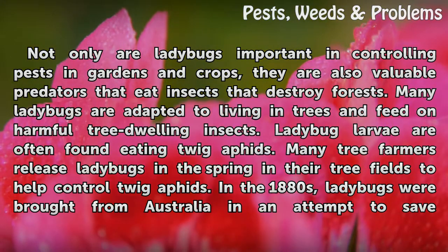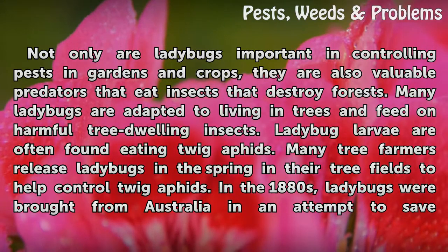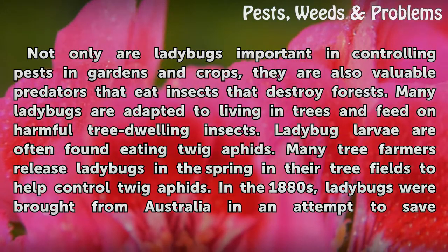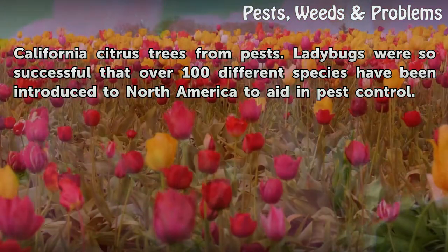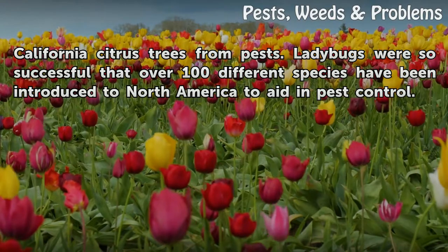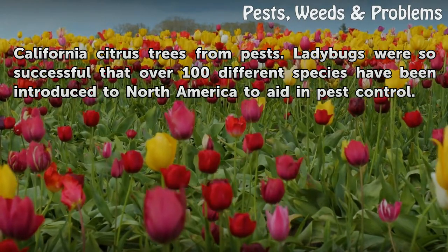Many tree farmers release ladybugs in the spring in their tree fields to help control twig aphids. In the 1880s, ladybugs were brought from Australia in an attempt to save California citrus trees from pests. Ladybugs were so successful that over 100 different species have been introduced to North America to aid in pest control.